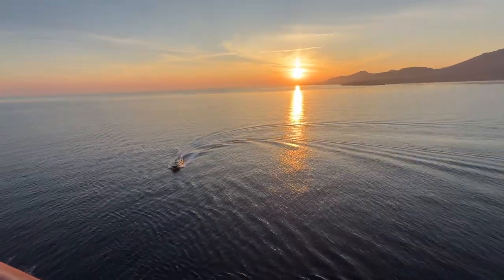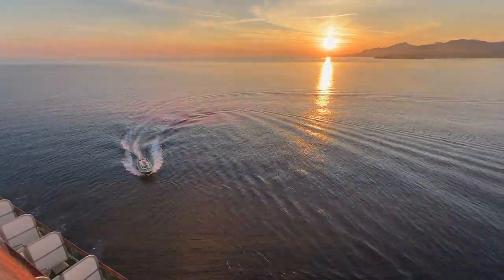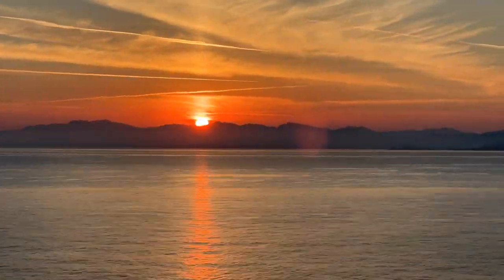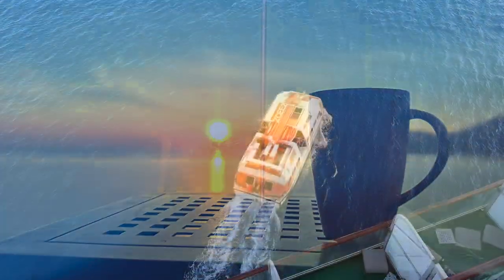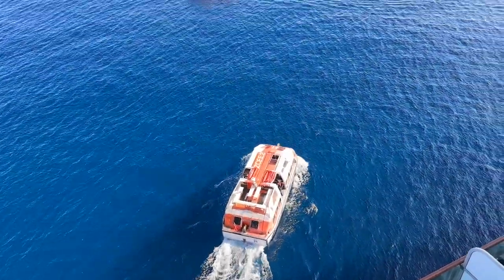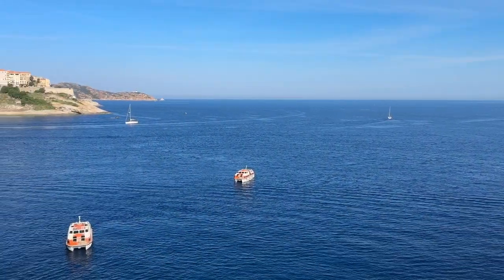It was day 4 of this adventure and Azura was taking a short break from Italy, heading towards the French island of Corsica. We woke to the most incredible sunrise over the mountains and we were loving our balcony cabin. This was a tender port and only the ship's lifeboats were being used, so with the ship rammed to the gunwales we wondered how the day would pan out.